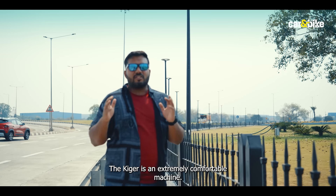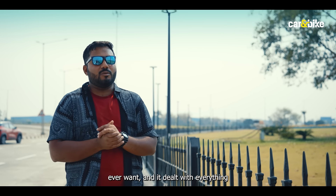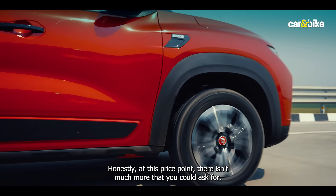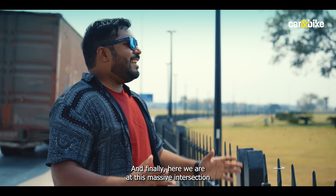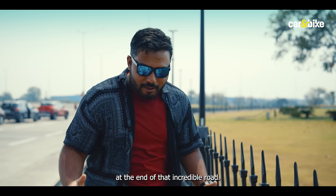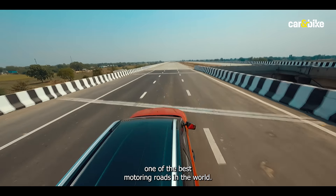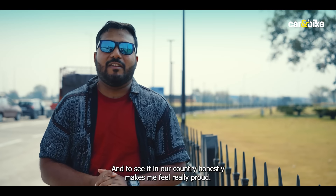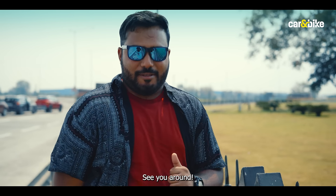The Kiger is an extremely comfortable machine. It's got all the bells and whistles one could possibly ever want, and it dealt with everything our roads threw at it with relative ease. Honestly, at this price point, there isn't much more that you could ask for. And finally, here we are at this massive intersection at the end of that incredible road. It is easily one of the best motoring roads in the world, and to see it in our country honestly makes me feel really proud. Thank you so much for watching Car and Bike. My name is Glen — see you around. Bye-bye.